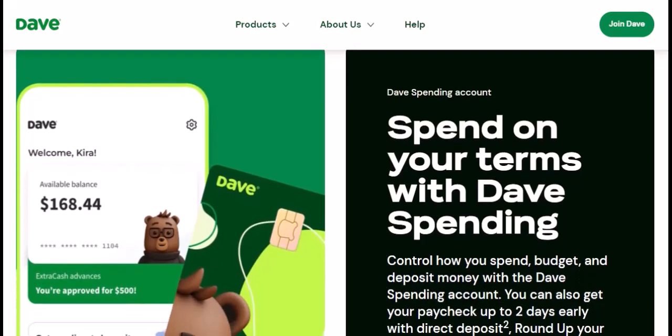Bonus tip: before you initiate any transfers, be sure to check Dave's current fees for instant transfers and any potential minimum transfer amounts. These can change, so staying informed is key. You can find the latest info right in the Dave app or on their website.